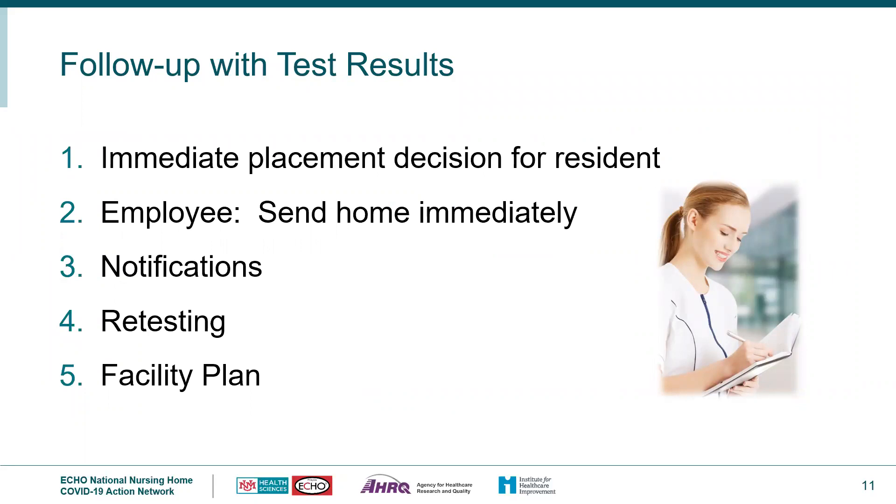Next is follow-up with test results. For residents, make an immediate placement decision — for example, placing a resident on a COVID-19 positive unit on precautions if they have symptoms and a confirmed positive test. For employees, send them home immediately and work with employee health for follow-up. Notifications should include the physician, resident representative, public health, CLIA, NHSN, and all residents and representatives per facility leadership. Retest in accordance with the tables discussed earlier, and implement the facility plan for new cases, room moves, and emergency staffing.